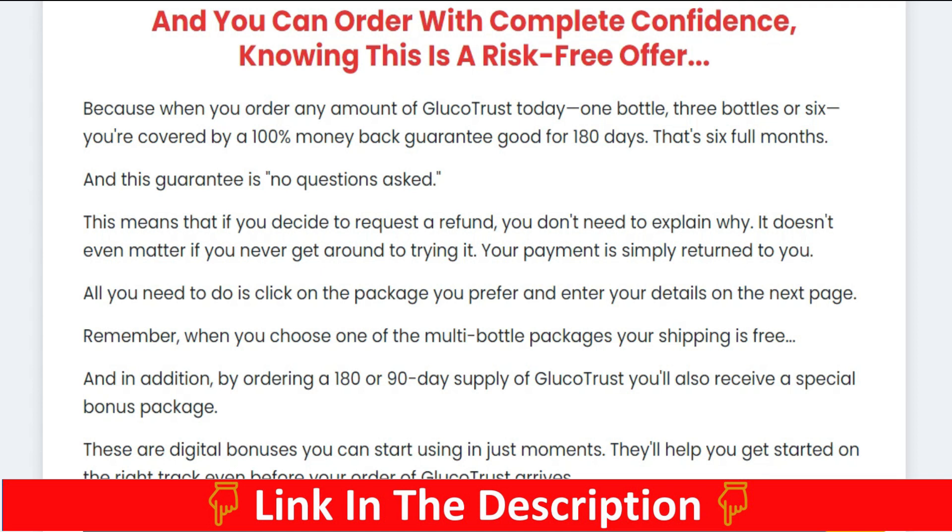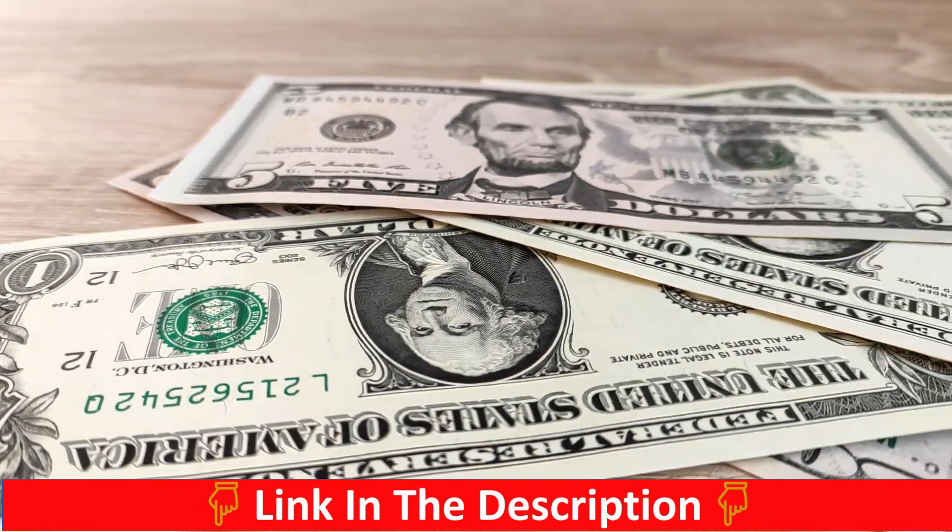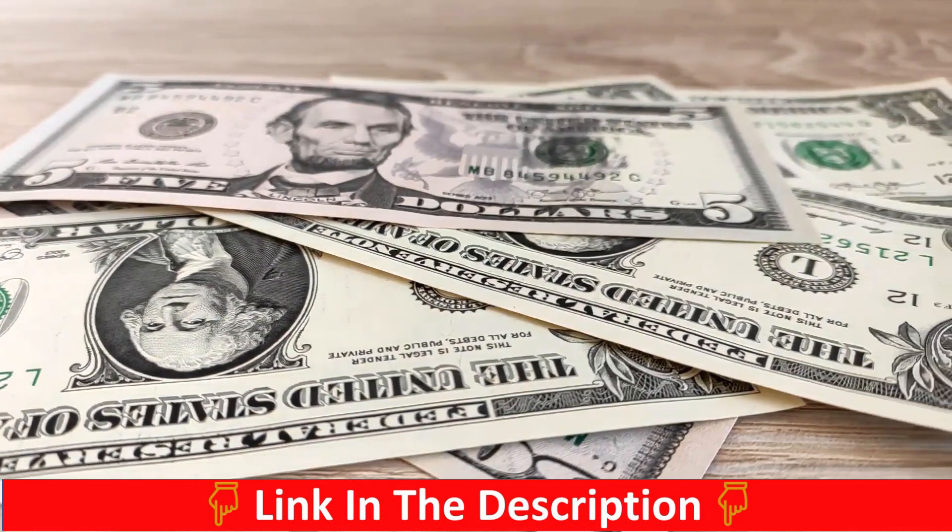There is something really important about this product that you need to know before you buy: you can actually test Glucotrust for 180 days, and if you don't see results or don't like it for any reason, they will refund your money.